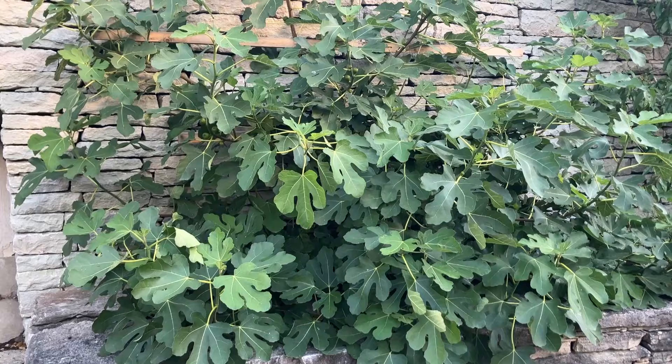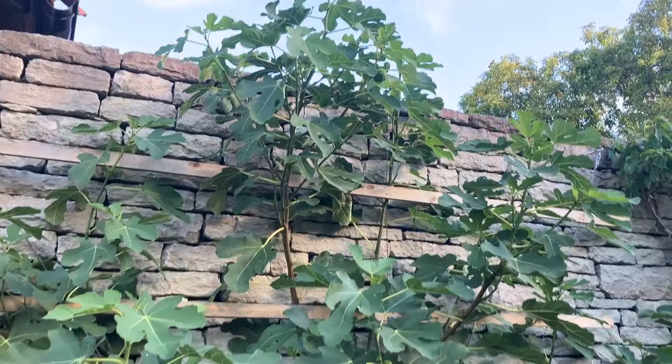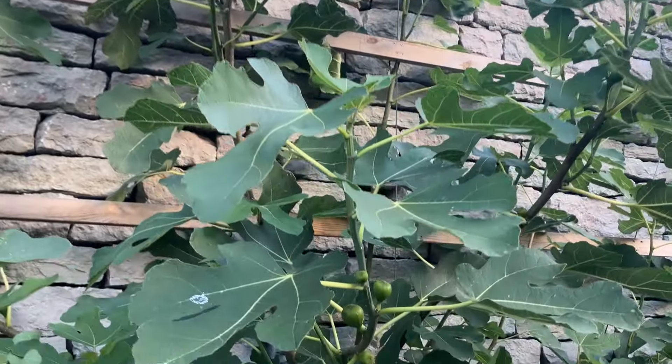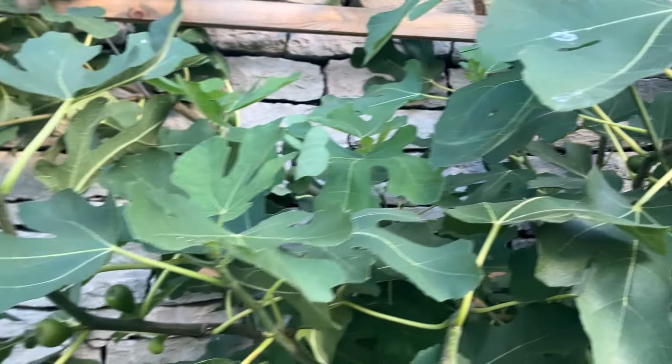This fig tree, now far taller than I am, had been cut down to almost nothing in the spring. And you can see how much it's benefited from it — it's not only thriving and healthy, but it still has fruit on it.